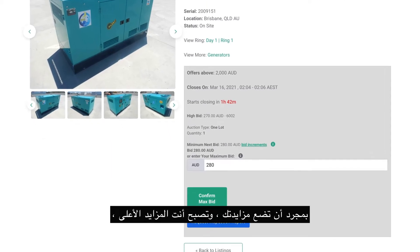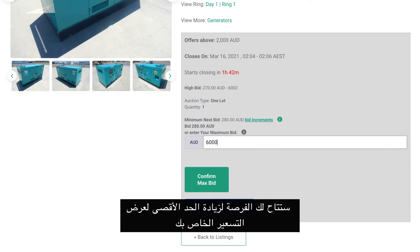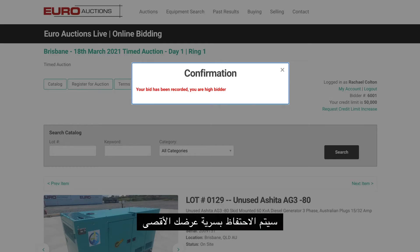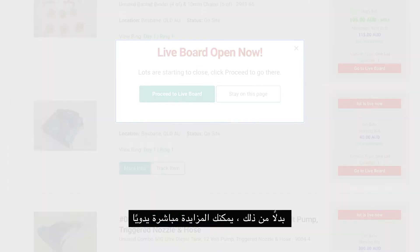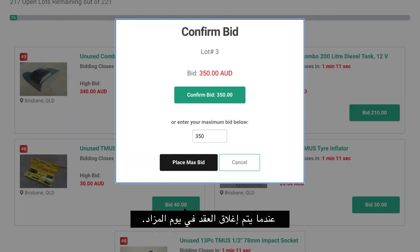Once you place your bid and you are the high bidder, you will have the opportunity to increase your maximum bid and let the system automatically bid on your behalf. Your maximum bid will be kept secret and the system will only raise your bid if someone outbids you. Alternatively, you can manually bid live when the lot is closing on auction day.